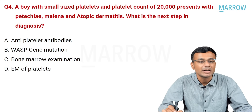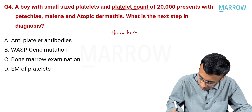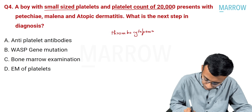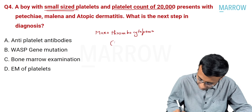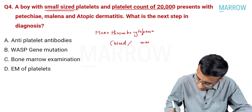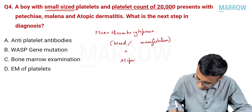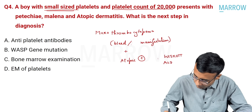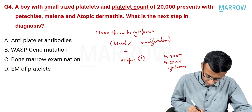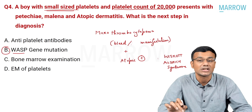Question number four: a boy with small-sized platelets and a platelet count of 20,000. A count of 20,000 indicates thrombocytopenia, and small-sized platelets refers to microthrombocytopenia. The patient presents with petechiae, melena, and atopic dermatitis — bleeding manifestations with atopic eczema. With this background — microthrombocytopenia with atopic eczema — the working diagnosis is Wiskott-Aldrich syndrome. The gene involved is the WASP gene: Wiskott-Aldrich syndrome protein gene mutation.